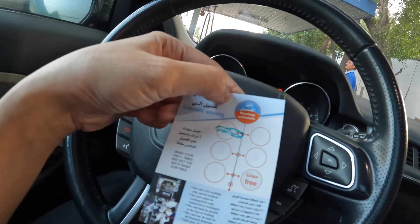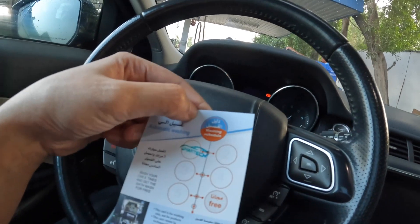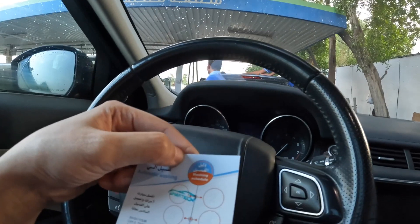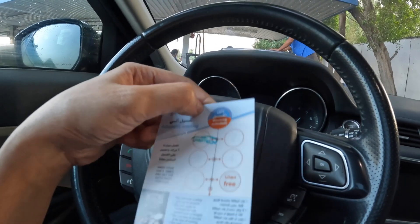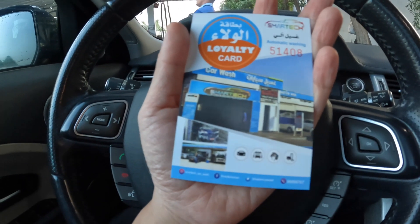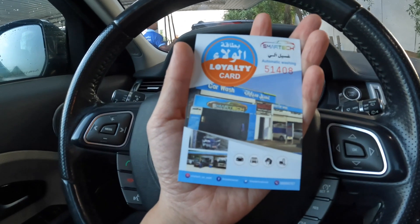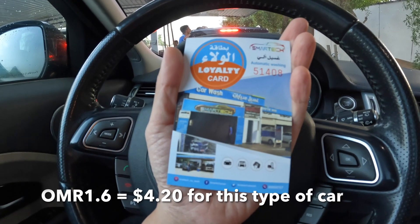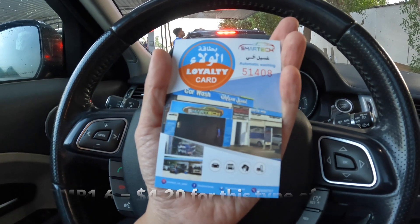Those are the highlights. I love it here because after six washes they give the seventh one for free. It was supposed to be on the sixth one but last time they gave it to me on the seventh. This is called the loyalty card. If you are in Gubra here in Oman, in Muscat, you can check it out. I only paid almost 1.6 rial.